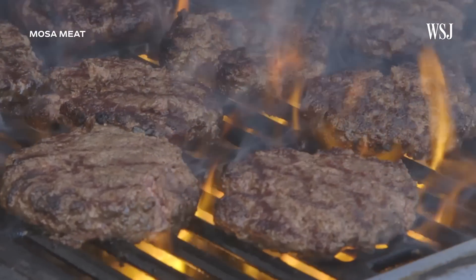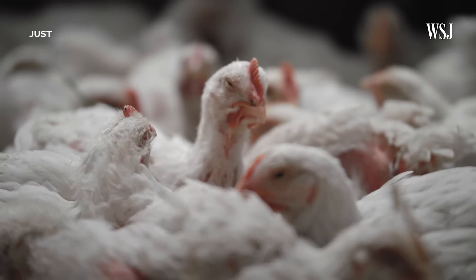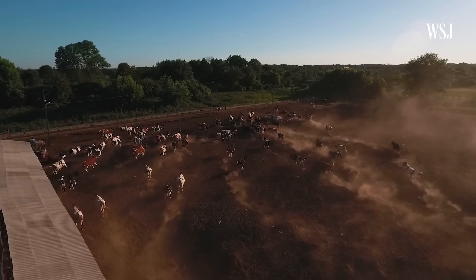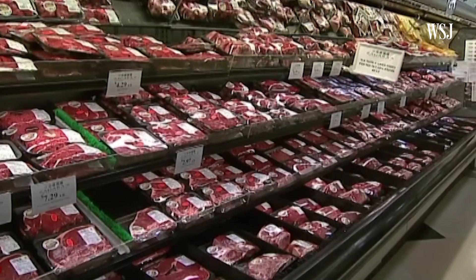Its arrival could have massive implications for meat-eaters, the U.S.'s $200 billion meat industry, and the environment, and it's happening at a pivotal time. We can't handle more agriculture, and this growing demand is asking precisely that, and we're going to reach a breaking point.